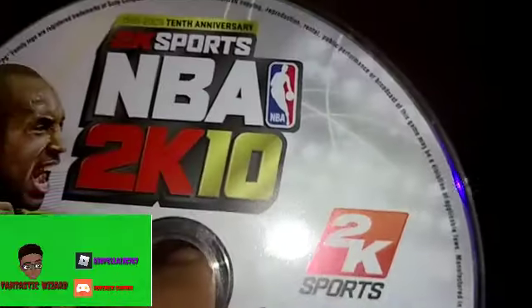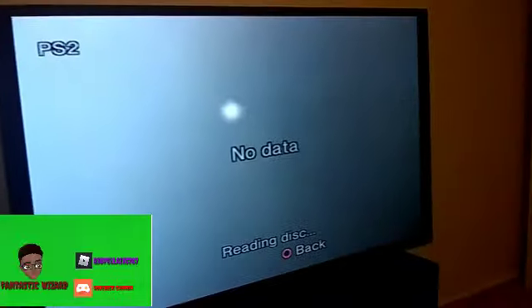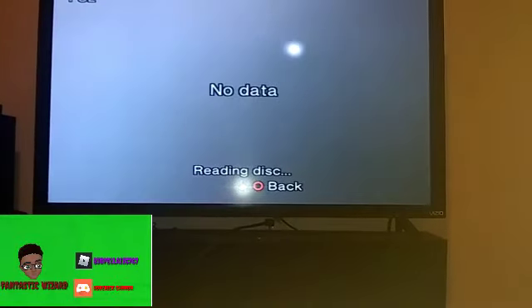The next game is NBA 2K10, which is pretty much my favorite. We've got NBA 2K10 — I don't know who's on the cover but all I know is that dude was a Laker. We're going to slide that disc in there. It's reading the disc — it has no data yet, but it'll get there.